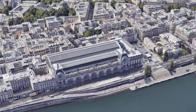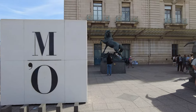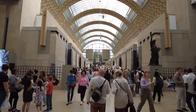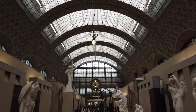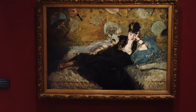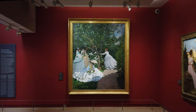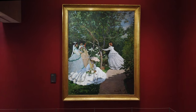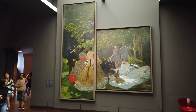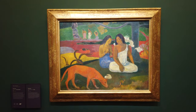Next on our Parisian adventure, number 6 on our list is the Orsay Museum — Musée d'Orsay in French — housed in a former railway station turned artistic haven. This cultural gem bridges the gap between the artistry of the past and the present, showcasing a remarkable collection of masterpieces from the mid-19th to early 20th centuries. As you wander through the spacious halls, be captivated by the works of renowned artists like Monet, Van Gogh and Degas. The Orsay seamlessly combines the charm of its historic setting with the awe-inspiring creativity of the impressionist and post-impressionist movements.